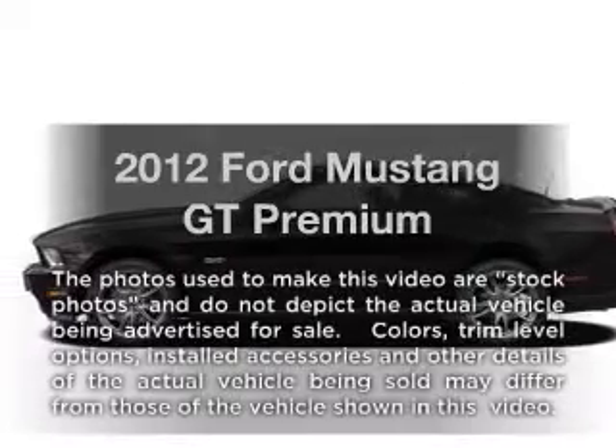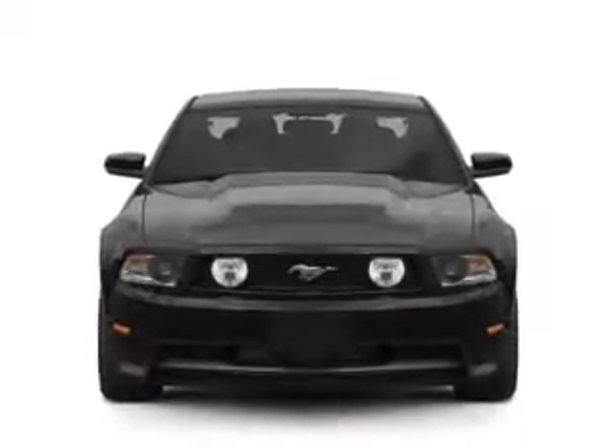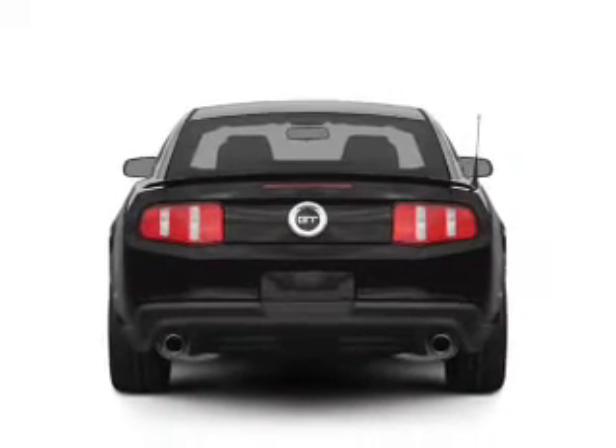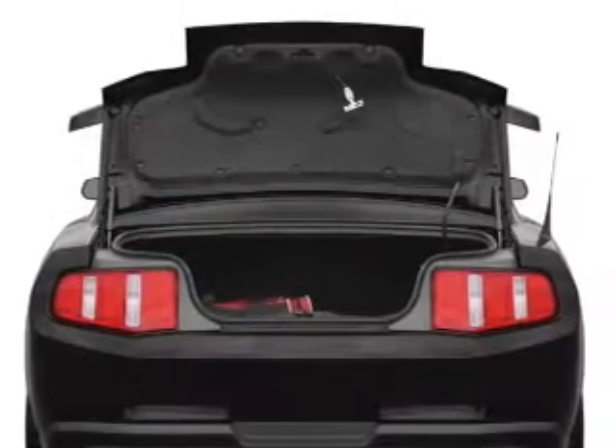Imagine yourself in this 2012 Ford Mustang. Travel the roads in style and comfort in this great vehicle with a powerful 8 cylinder engine connected to a manual transmission that will keep you in touch with your vehicle. You will appreciate the safety feature of anti-lock brakes.